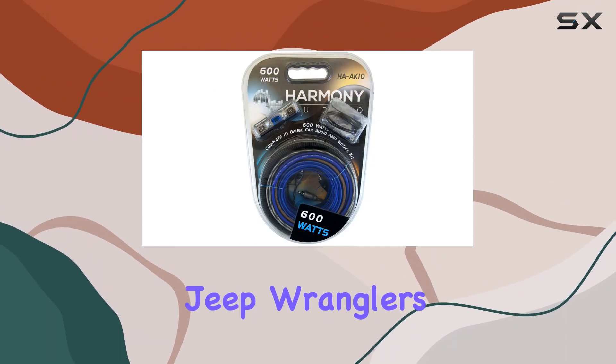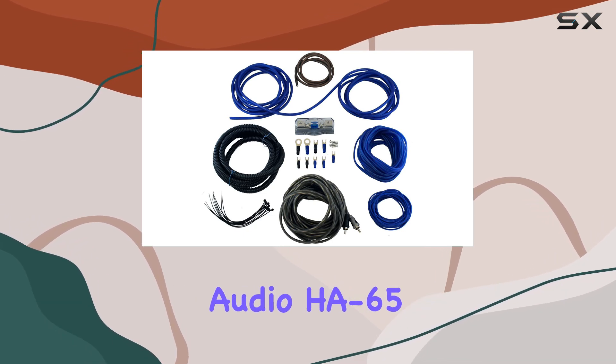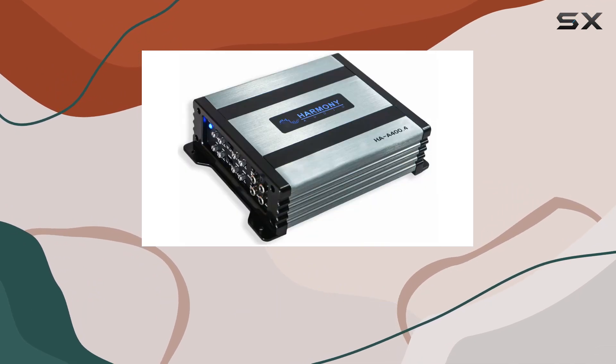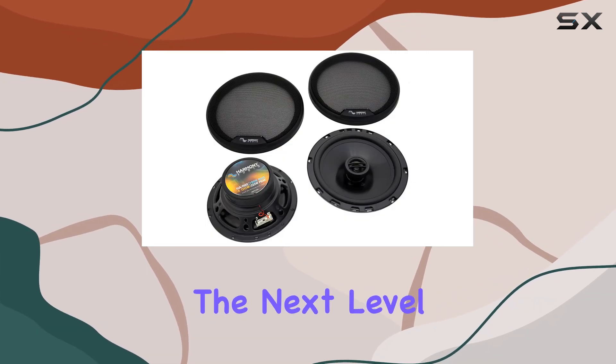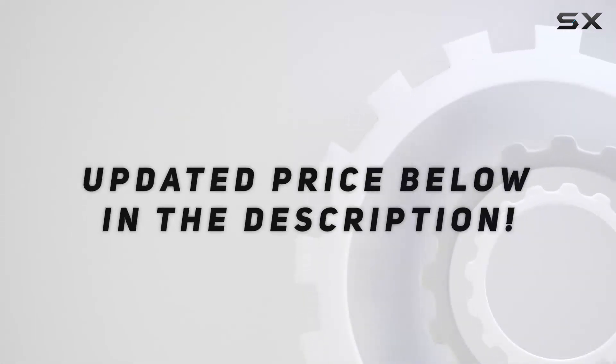In conclusion, if you're looking to upgrade your Jeep Wrangler's audio system, look no further than the Harmony Audio HA65. With its premium quality, impressive power, and easy installation, it's the perfect choice for audiophiles on the go. So why wait? Take your driving experience to the next level today. Check out the video description for an updated price.